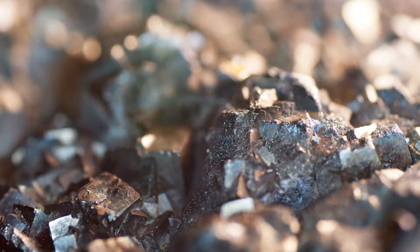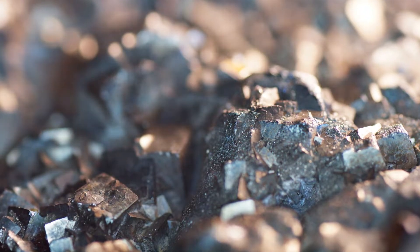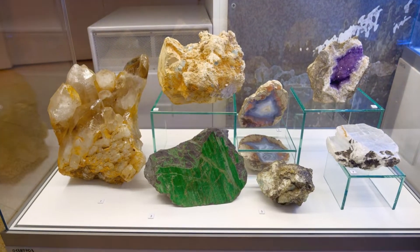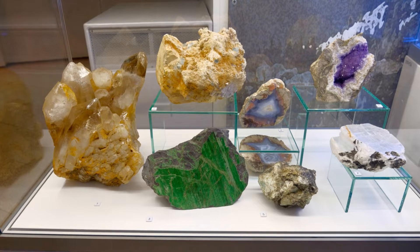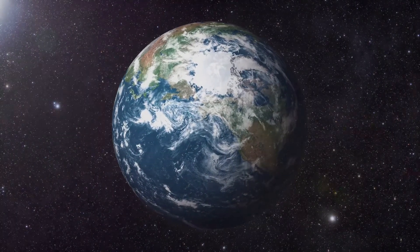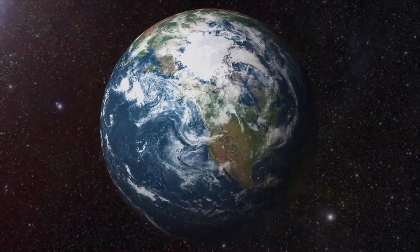You see, rocks don't just magically appear out of nowhere. They're born, they live, and they even change. Yes, rocks have a life story too, and it's a story that spans millions of years. This constant process of change from one type of rock to another and back again is what we call the rock cycle. It's a cycle as old as our planet itself, and it's happening right beneath our feet.